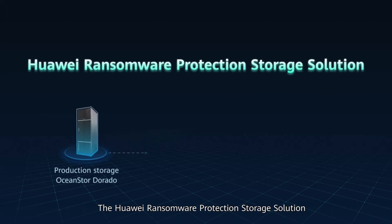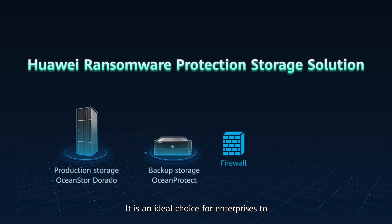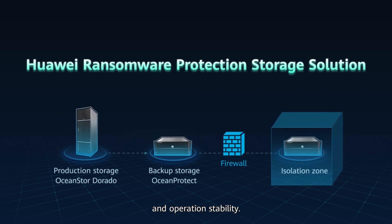The Huawei ransomware protection storage solution effectively defends against ransomware attacks through comprehensive protection. It is an ideal choice for enterprises to ensure information security and operational stability.